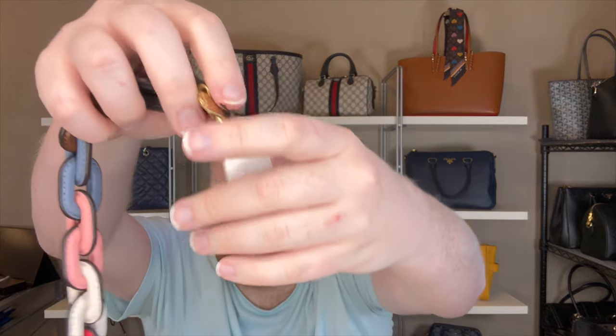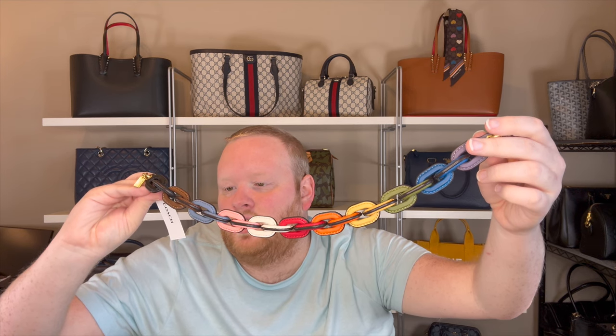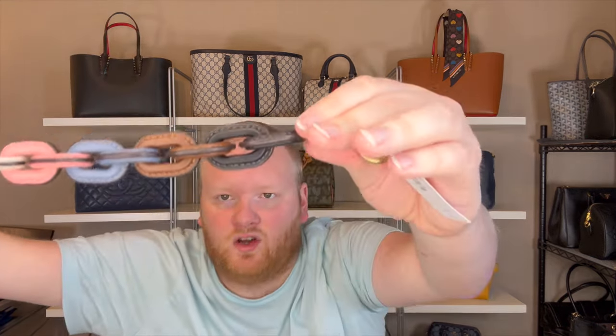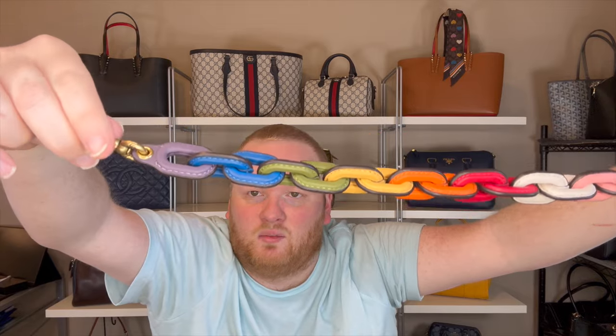Here it is — it has the tag hanging on it. This is the longer strap. It retails for $195 US, $240 Canadian. This was a retail item, so that was the actual price, not an outlet price. It basically has two of every color: black, brown, blue, pink, white, red, orange, yellow, green, blue — but it only has one purple, which I don't love. I wish there was one more purple link just to make it even.